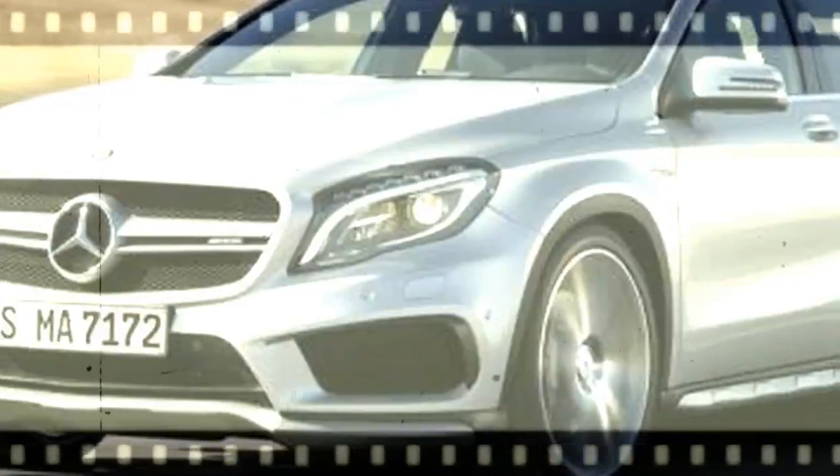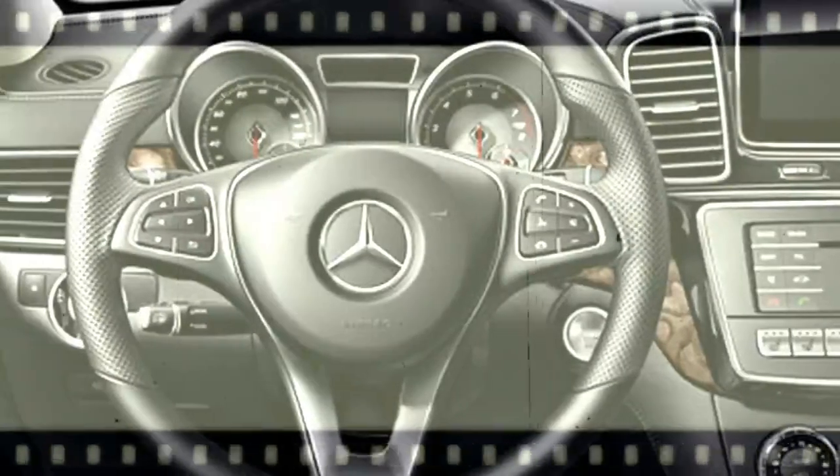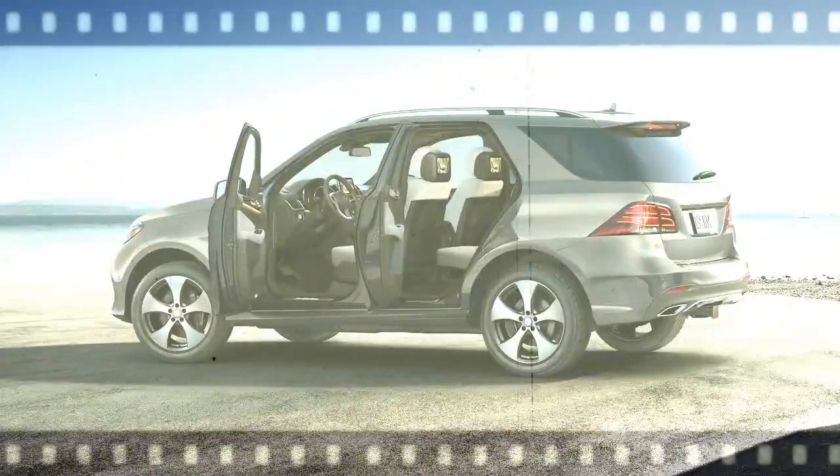Distinctive LED daytime running lamps catch the eye as their glowing arc sweeps into the sculpted profile. Available active LED headlamps shine far ahead and adapt to curves and traffic ahead. LED tail lamps show off a twin-torch design.